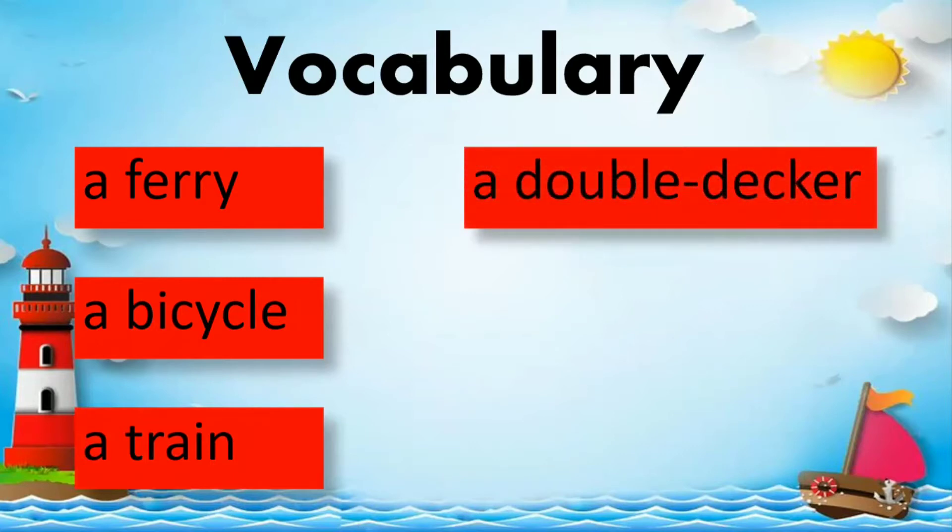A double-decker. Everybody spell: D-O-U-B-L-E-D-E-C-K-E-R. A double-decker.